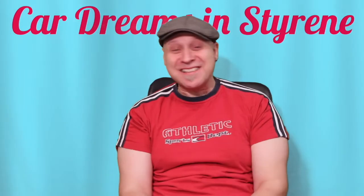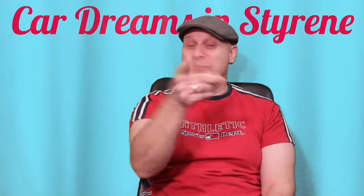Hello YouTubians and fellow hobbyists! Welcome to another episode of Cat Dreams in Styrene. I'm your host Gary Chi, and today we have to start a brand new build.